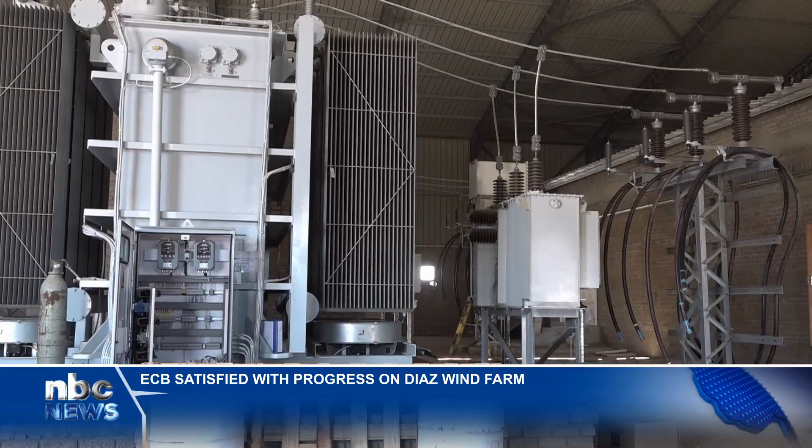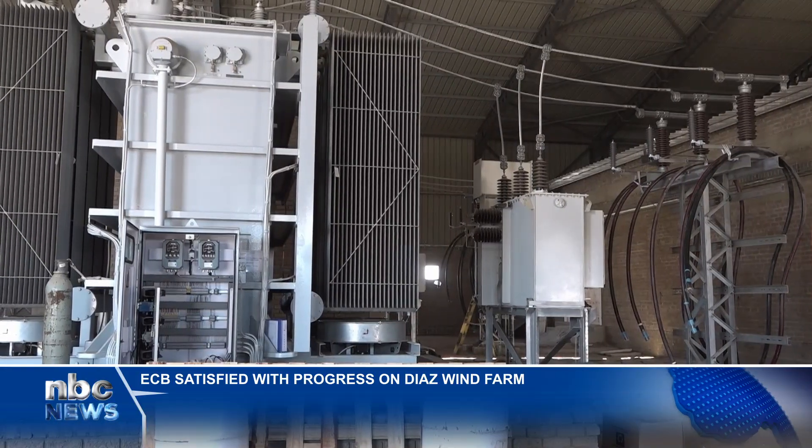It's also within our mandate to inspect rather than just doing our work from the offices. That's why we are here with our delegation as a regulator to verify.